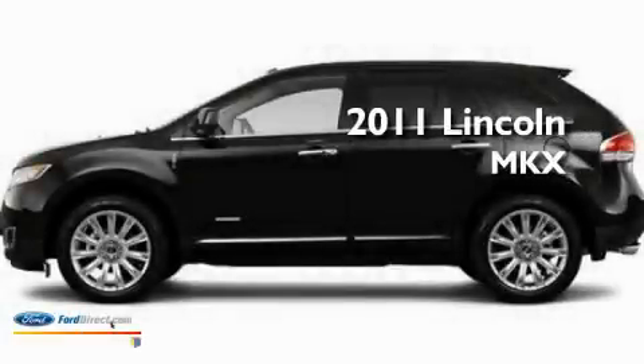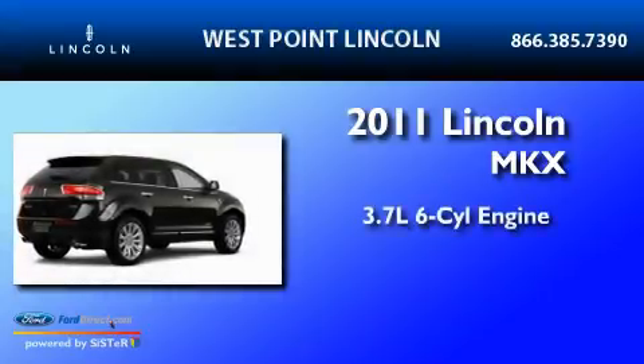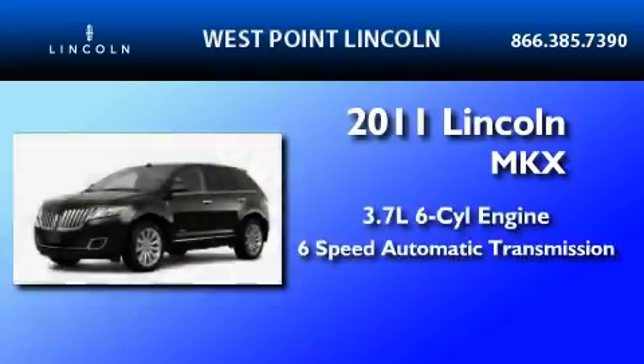This is a brand new 2011 Lincoln MKX. It features a 3.7 liter 6-cylinder engine and a 6-speed automatic transmission.